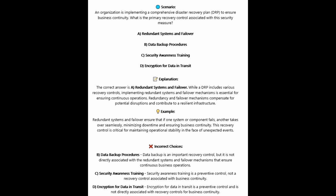For the incorrect answers: Data backup is an important recovery control, but is not directly associated with the redundant systems and failover mechanisms that ensure continuous business operations. Security awareness training is a preventive control, not a recovery control associated with business continuity. Encryption for data in transit is a preventive control and is not directly associated with recovery tools for business continuity.